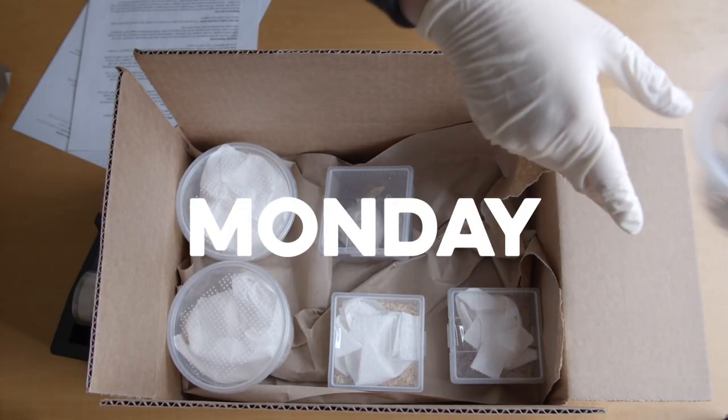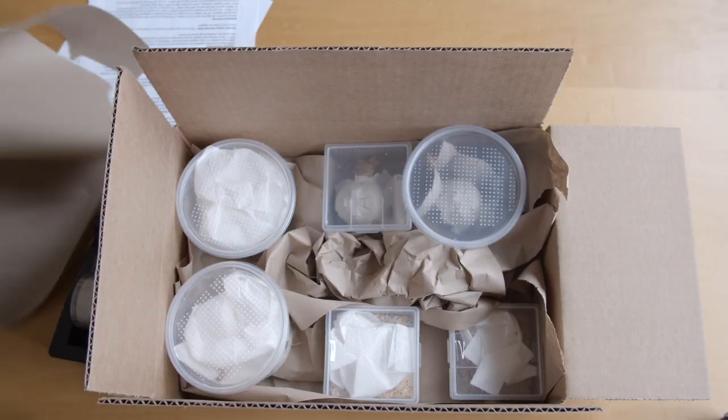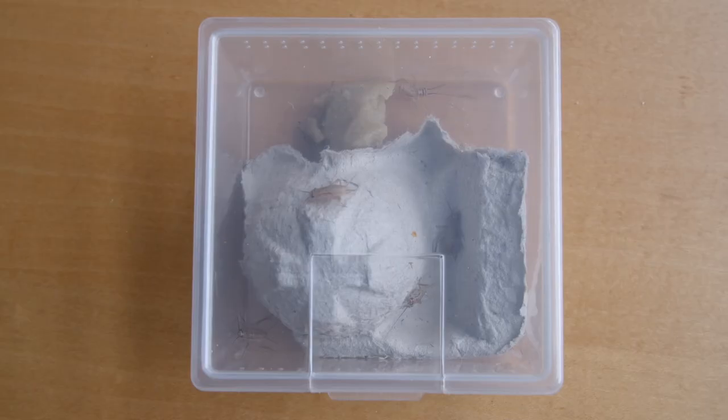These to-go boxes ship on Mondays, Tuesdays, and Wednesdays each week via two-day express shipping. When you order any six feeder to-go packs, shipping is free. You will be able to customize these six to-go packs with whichever insects you would like.